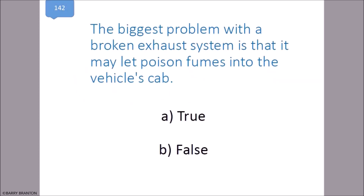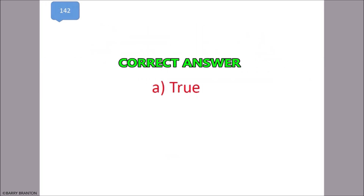The biggest problem with a broken exhaust system is that it may let poison fumes into the vehicle's cab. True. That is correct.